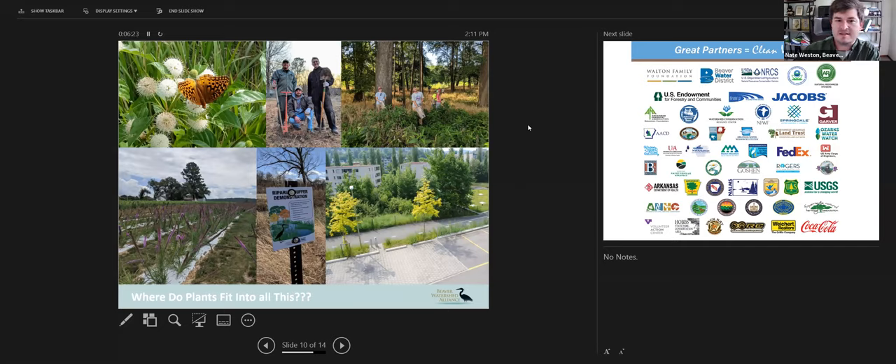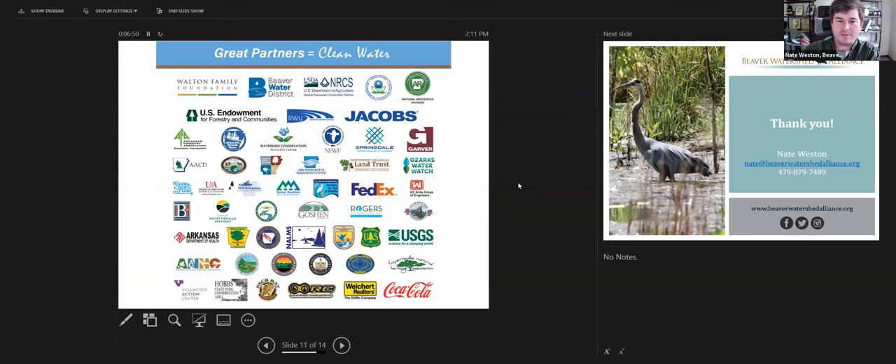Basically, every one of these things has a role in which native plants and native plant materials can have an impact — whether through landscape gardens like this buttonbush and butterfly, voluntary tree plantings throughout our watershed, seed collection events, pollinator plantings, riparian buffers, or low-impact developments. We do this not just by ourselves, but with several key partners in the region. We are very thankful to our partners — we couldn't do anywhere near as much work without them.